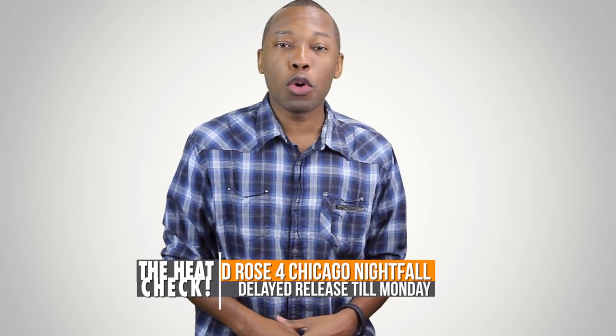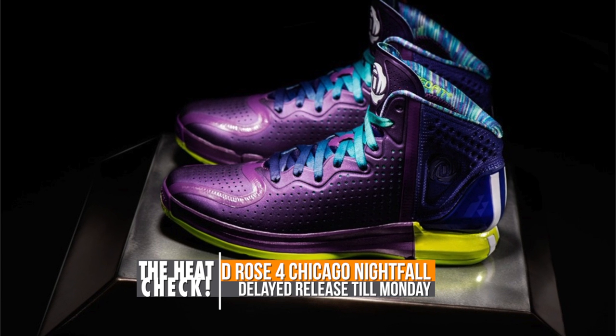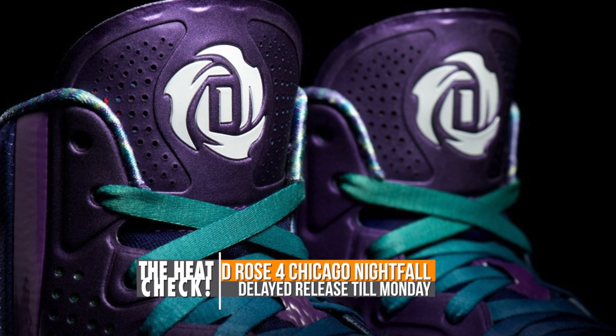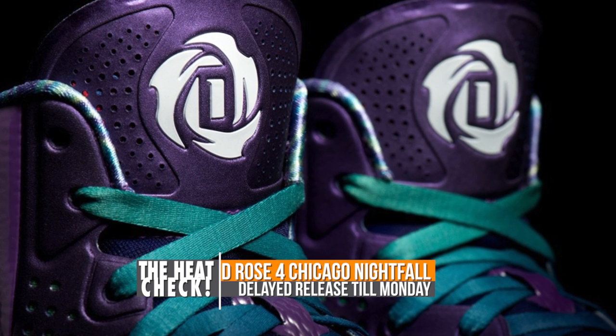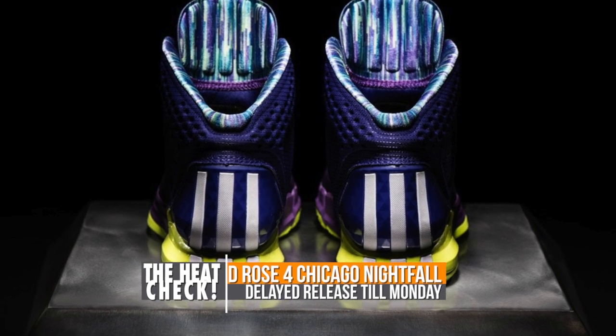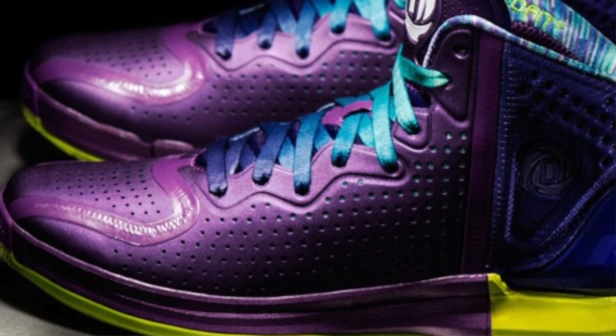And finally we have the D-Rose 4 dropping. These were actually supposed to drop this weekend, however the release has been delayed and they're going to drop on Monday. So if you want to save up a little bit of money over the weekend, or if you don't like anything that's happening over the weekend, on Monday you can snatch up the D-Rose 4 in Chicago Nightfall.